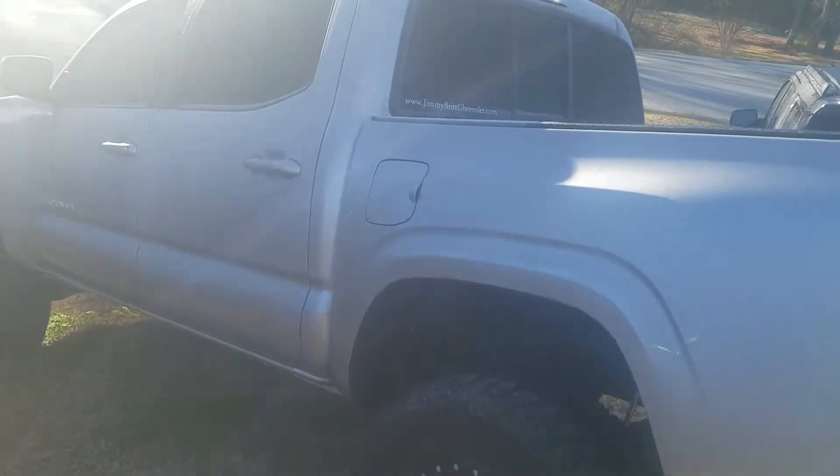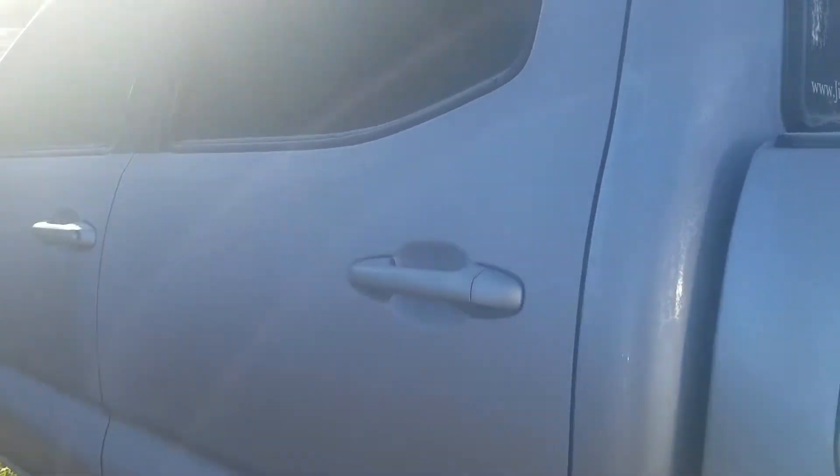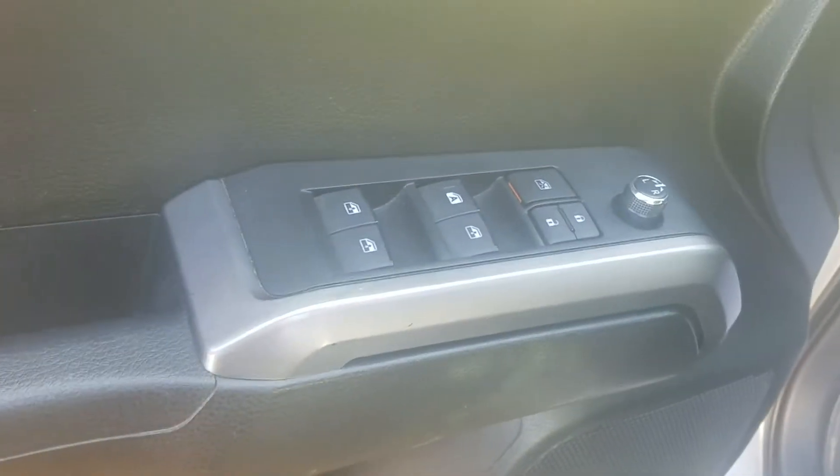Let's check out the interior. It has that beautiful jet black interior with the red accents. You've got your full powered windows, mirrors, and door.